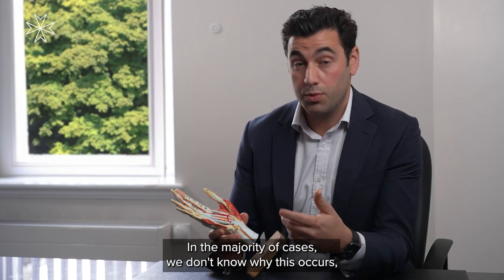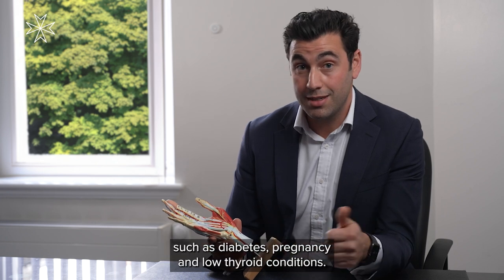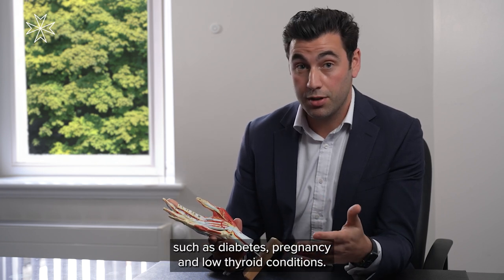In the majority of cases we don't know why this occurs, but there are some conditions where it occurs more frequently, such as diabetes, pregnancy, and low thyroid conditions.